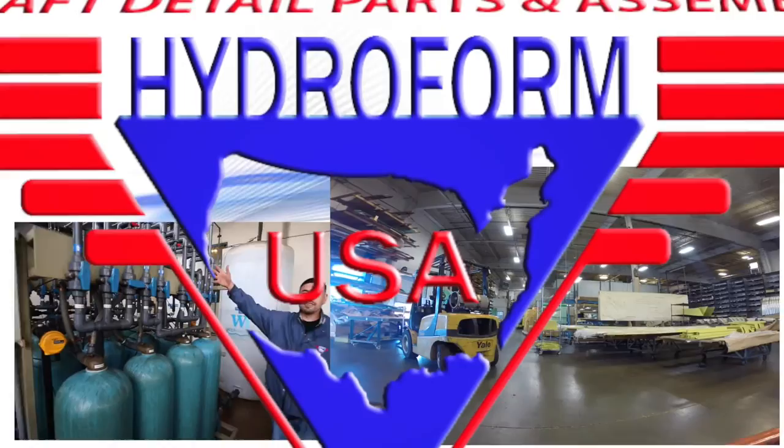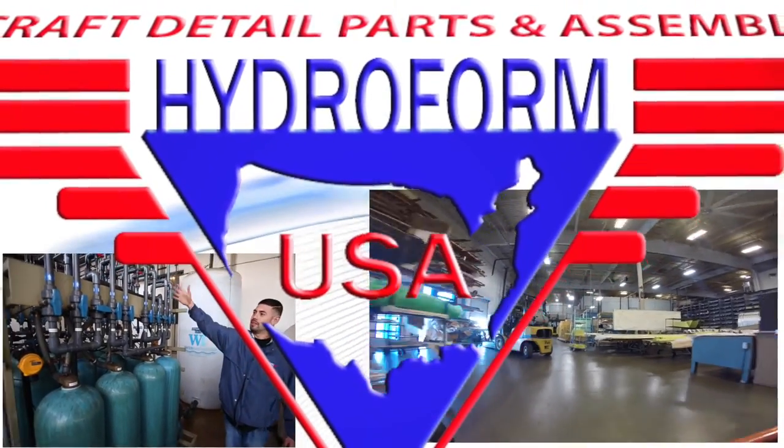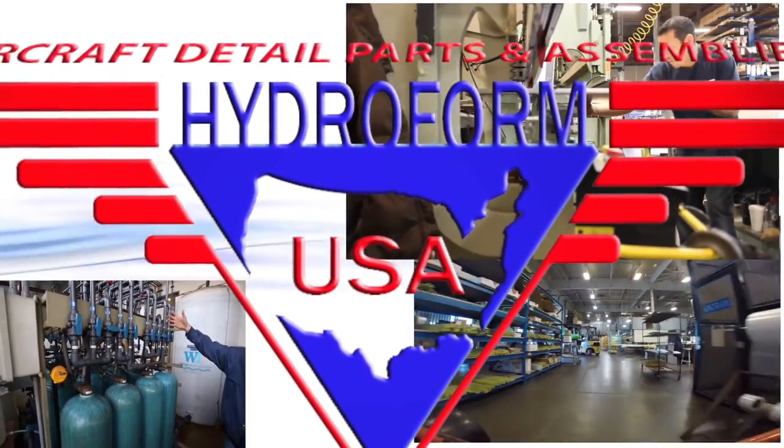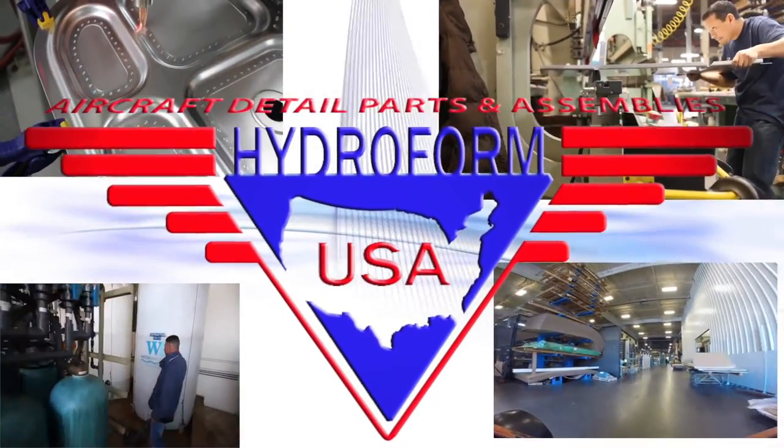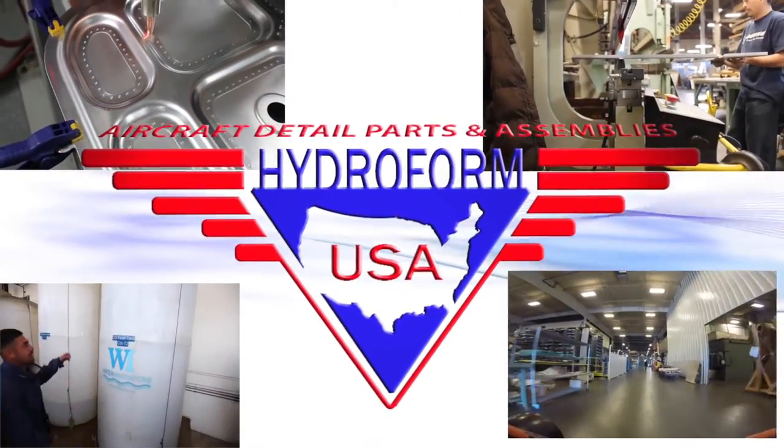Here at Hydroform USA, we stand by our company slogan, 'Is there a better way,' as we continuously strive for perfection. We are your leading aerospace supplier and we look forward to working with you.